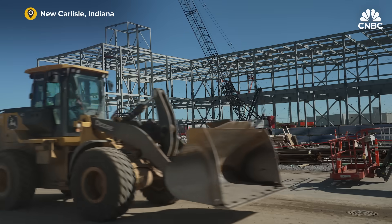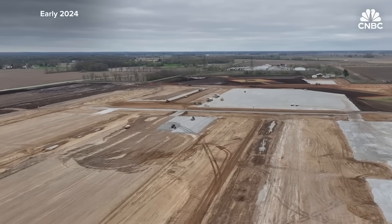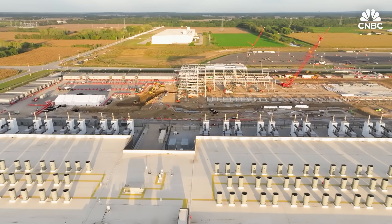It's kind of surreal how fast this happened. It was all just dirt fields and nothing really there. From the time we put the shovels into the ground to when we actually have large customers building, that has been record-breaking in speed and scale.